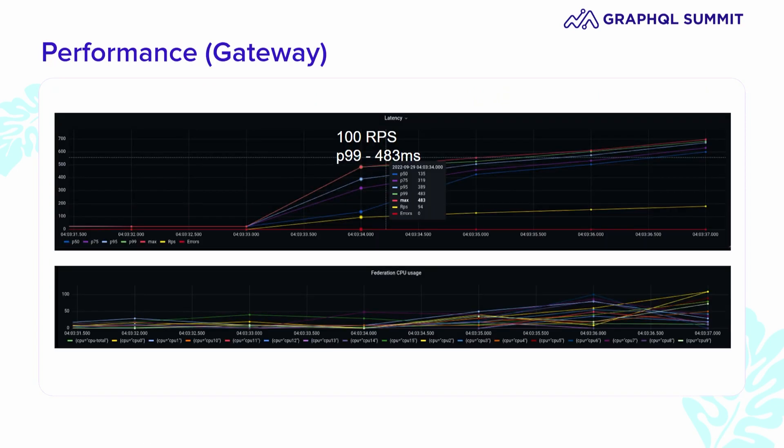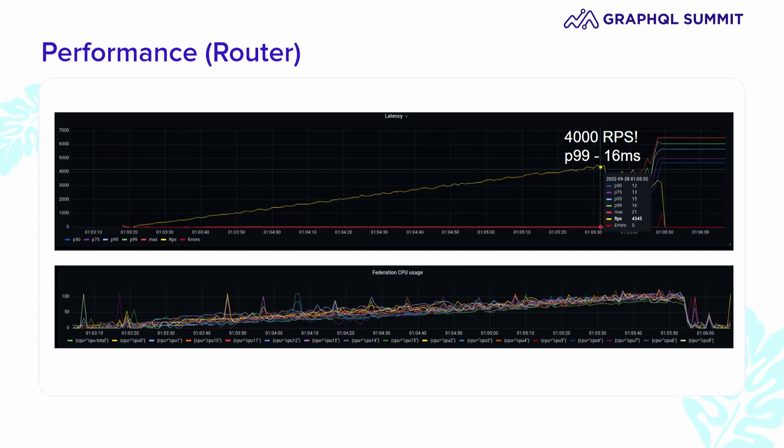Here are the scores on the doors. Here we have the gateway running our nightly performance tests, and you can see at 100 RPS things are starting to go sideways. In addition, we had to run a total of 15 gateways to get this performance. The router, on the other hand, looks very different — not only is it able to achieve 40 times the throughput at low latencies, but this is a single process that is able to fully saturate the hardware.